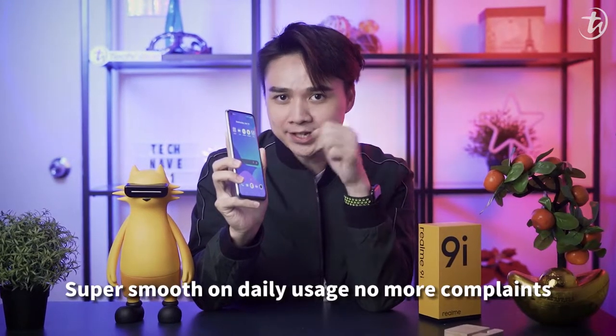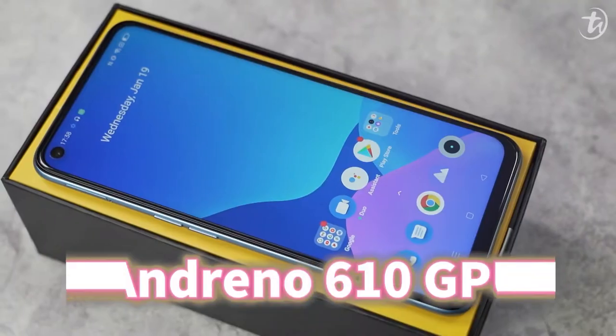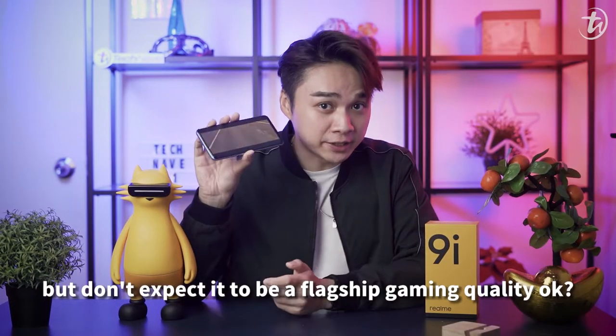Super smooth on daily tasks. This is all thanks to the 6nm Snapdragon 680 processor and also the Adreno 610 GPU — low power and battery consumption. Gaming is smooth, but don't expect flagship gaming quality.